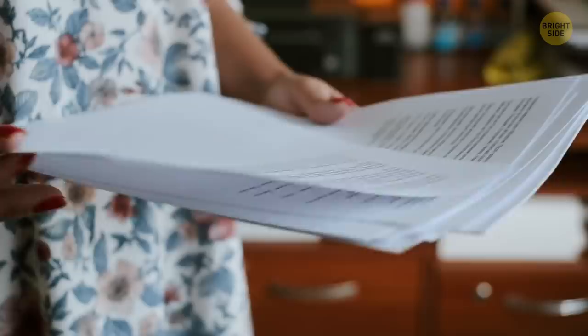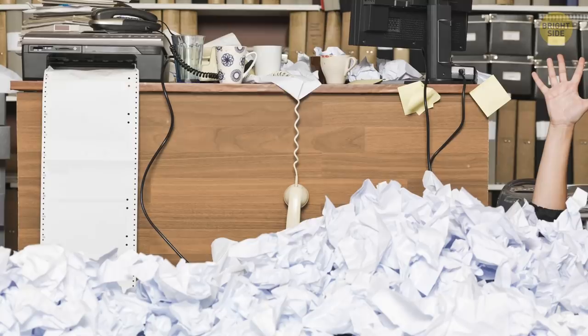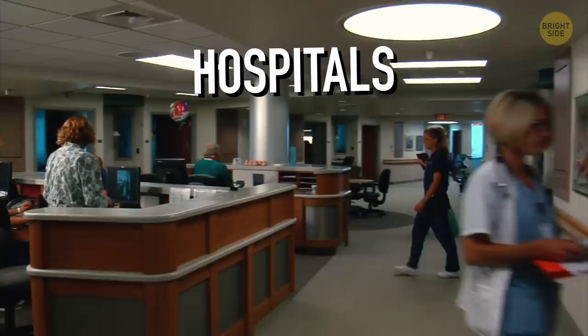Fax machines: if you were born in the 2000s, you probably haven't even heard of them. To use a fax machine, you need a printed copy of your document, and the recipient has to own another such machine too. Bulky and pretty unreliable, fax machines became a thing of the past in the late 90s when emails appeared, allowing documents to be sent instantly and printed out by the receiving party. That is, except in many hospitals – they still use this technology.